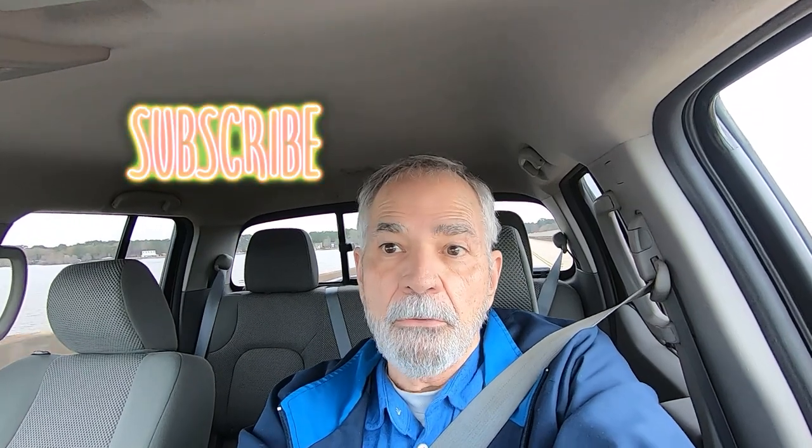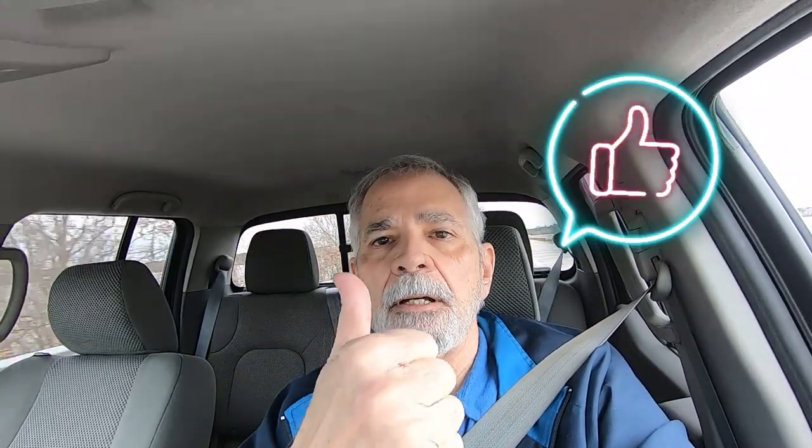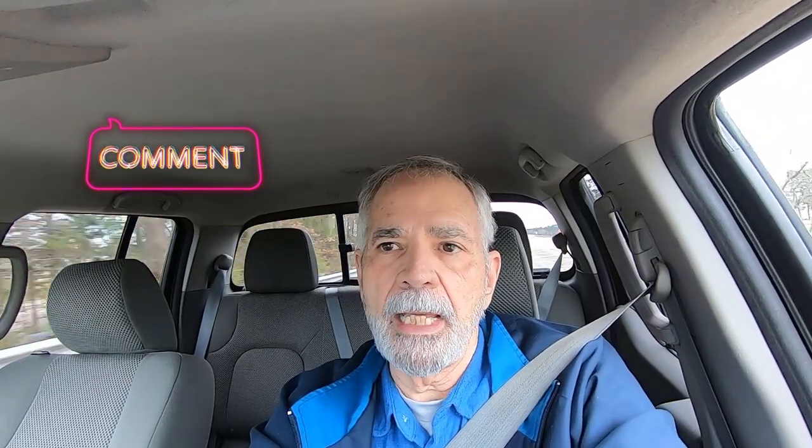We hope you enjoy this video. If you do, do those standard YouTube things — like subscribe to the channel. We're right at 600 subscribers, and we thank every one of you that have hit that subscribe button. Leave us a like by hitting that thumbs up button, share this video with other people who like travel videos, leave us a comment down in the comment section, and have a very, very blessed day.